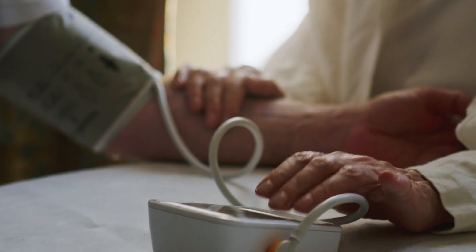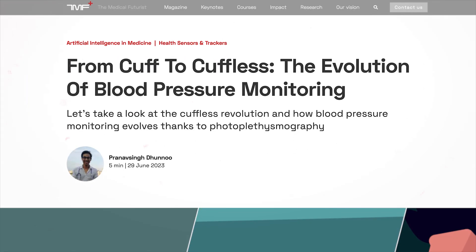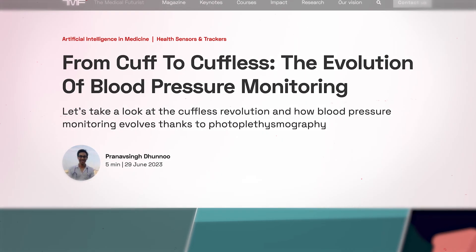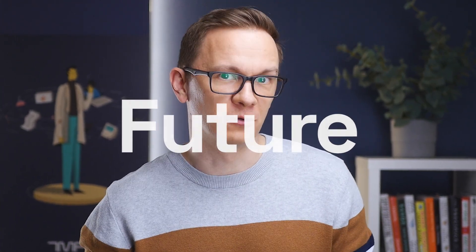Everyone has measured or seen someone else measuring blood pressure. It's one of the most basic vital signs or health parameters. The evolution of blood pressure monitoring is pretty exciting, as this might be the one type of measurement most prone to change based on recent trends. I thought I would show you four steps of the evolution of blood pressure measurement and what the future of blood pressure measurement could look like.